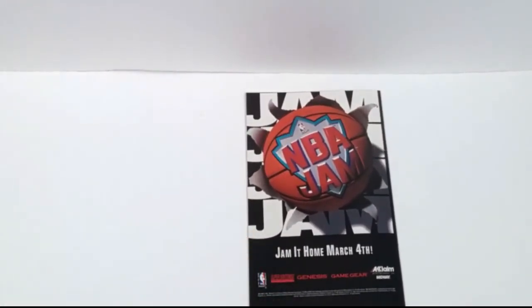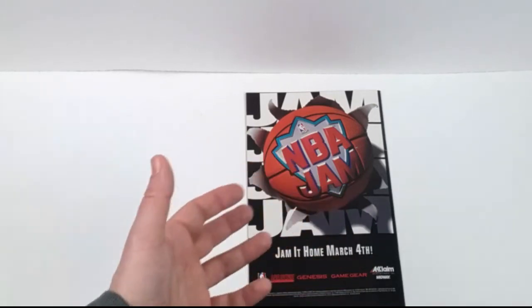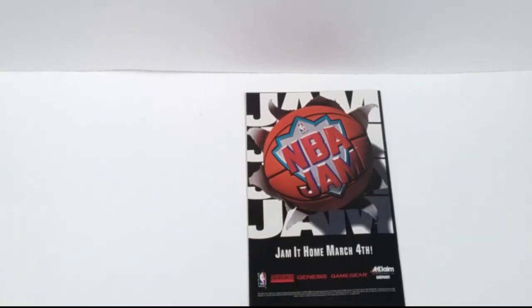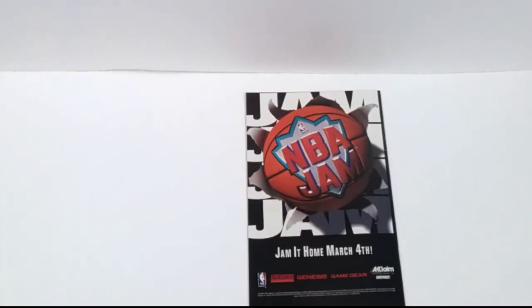Jam it home — March 4th, NBA Jam. I am not a basketball guy. I suck at basketball, but I do like playing basketball video games. NBA Jam was amazing — I think anybody that knows basketball at all played NBA Jam. Even people that didn't, because it was just such a fun arcade-style basketball game. I recommend everybody give NBA Jam a chance. I also love Arch Rivals — I tend to like the arcade-style of basketball games. Have you played it? Let me know. I played this on Super Nintendo — they're also advertising Genesis and Game Gear here.